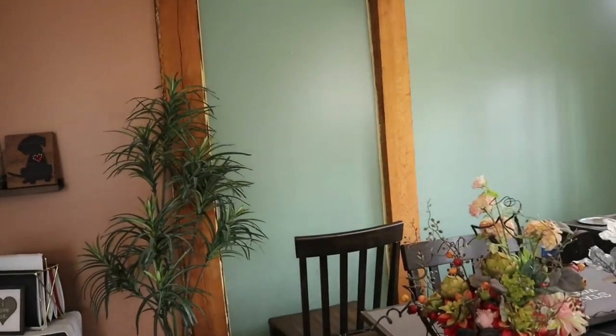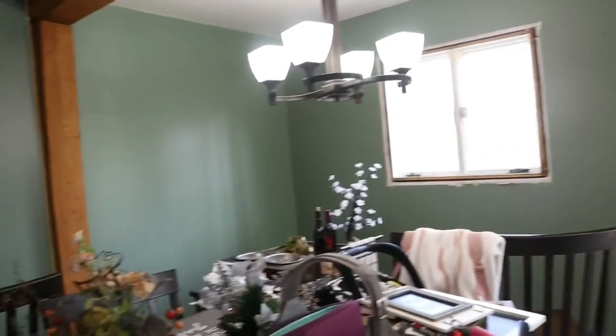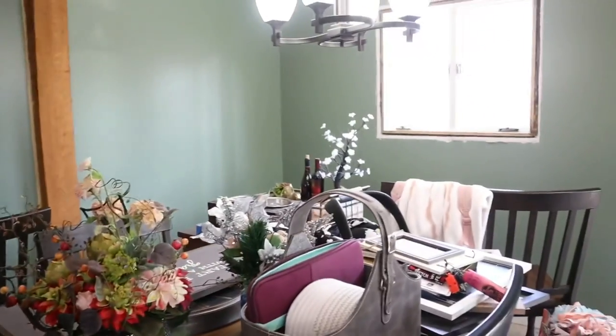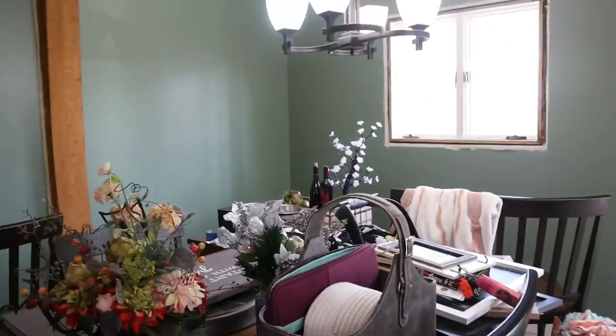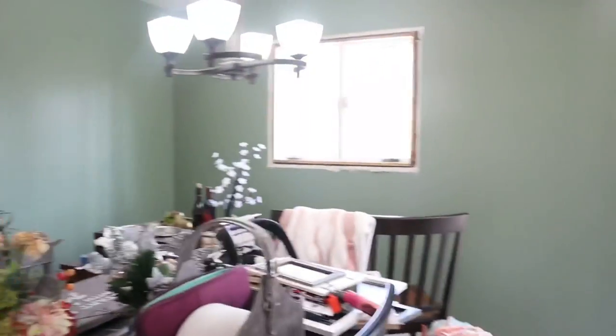I'm just not a huge fan of the green like I thought I would be. At first I really liked it, but now I just kind of want a more simple house. I'm trying to declutter as much as possible. I have bags and bags of stuff to take to Goodwill — I'll have to show you guys in a little bit.